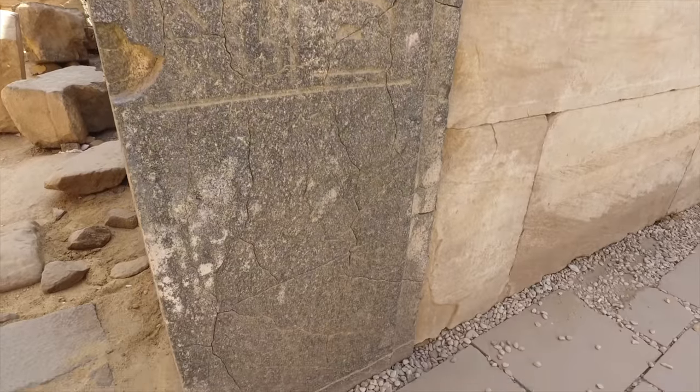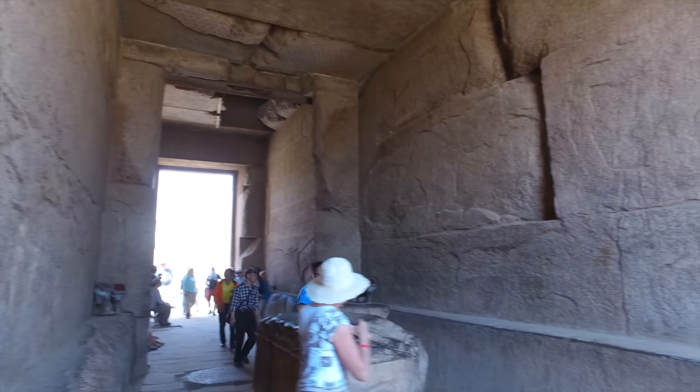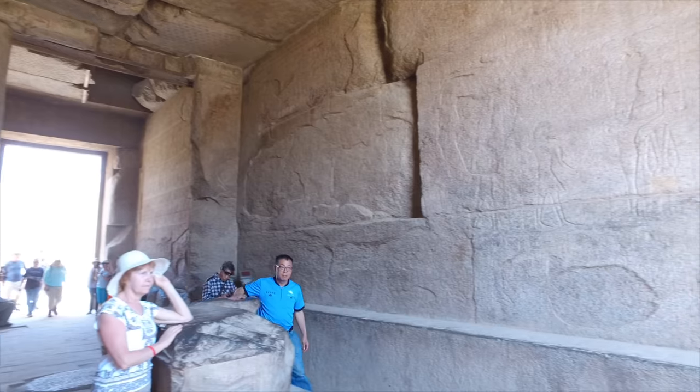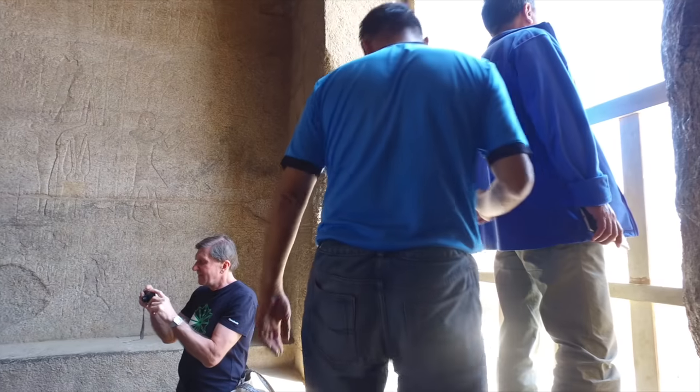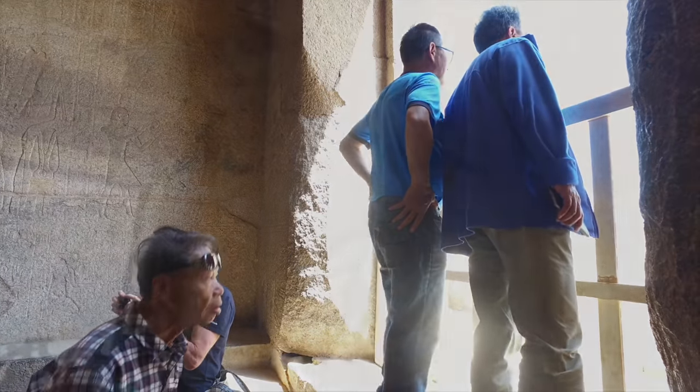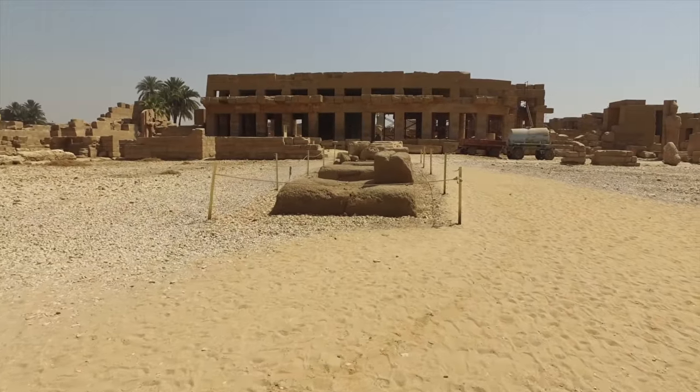And here we have cracks that appear to have been done by heat. So there is ample evidence at Karnak and other locations nearby that ancient structures were struck with possibly plasma ejection from the sun, as theorized by Dr. Robert Schoch in his latest book.